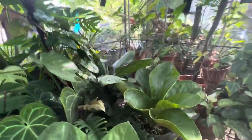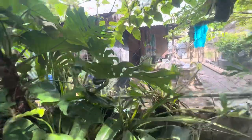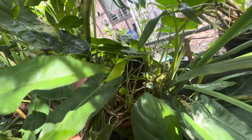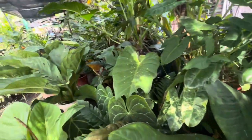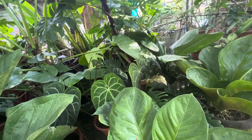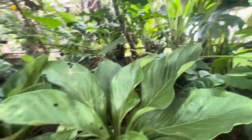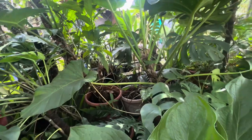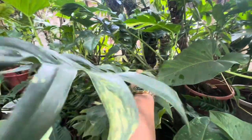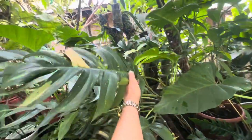This is my monstera — the very first monstera na nabili ko sa aking friend na si Blush Pink. This is my first monstera here at Il Paraiso. Ito rin ang aking original variegated burl marks — tingnan ninyo, meron pa rin siyang variegation. This is also my pinatum — pinatum aurea. Tingnan ninyo yung kanyang variegation — napakalaki na siya, actually pinutol ko na yung iba.